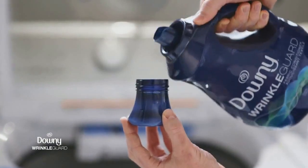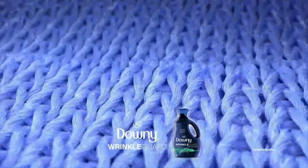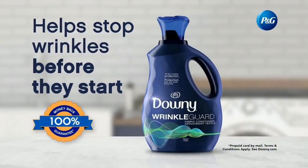Just add a capful to the fabric softener tray. Unlike other fabric softeners, Wrinkle Guard penetrates deep into fibers, leaving clothes so soft, wrinkles don't want to stick around. Help stop wrinkles before they start with Downy Wrinkle Guard Fabric Softener.